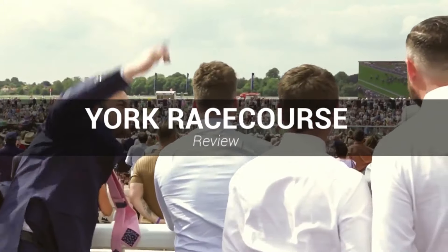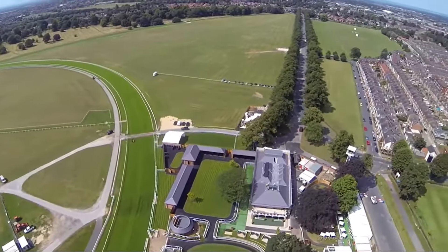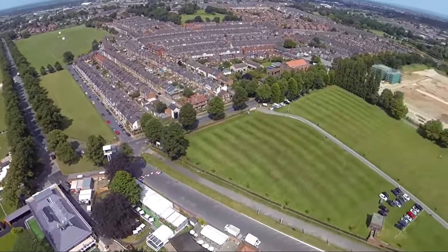A day out at York Racecourse is guaranteed to be one to remember. Located southwest of the city of York, this wonderful location has become one of the main attractions of the area, as its welcoming atmosphere and feel-good charm make this a truly unique course to visit.